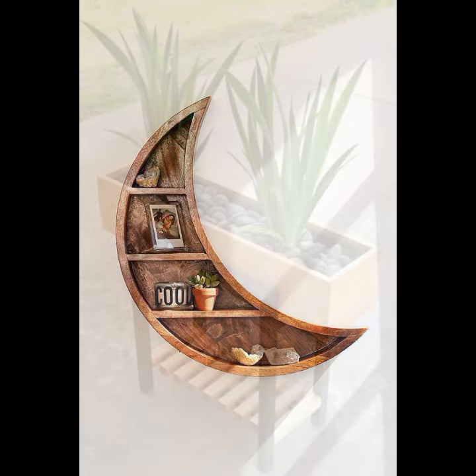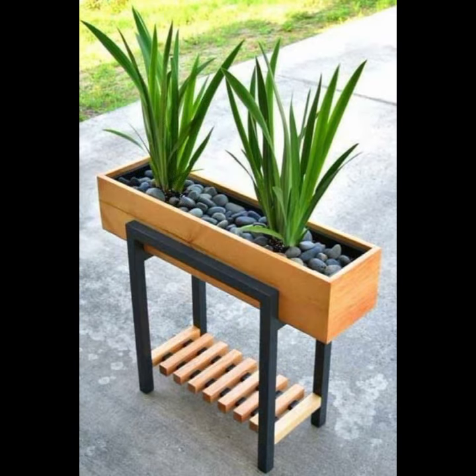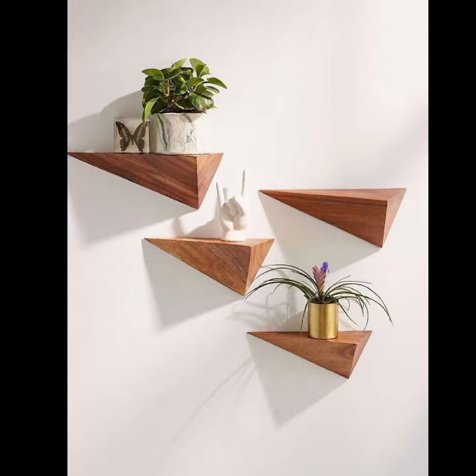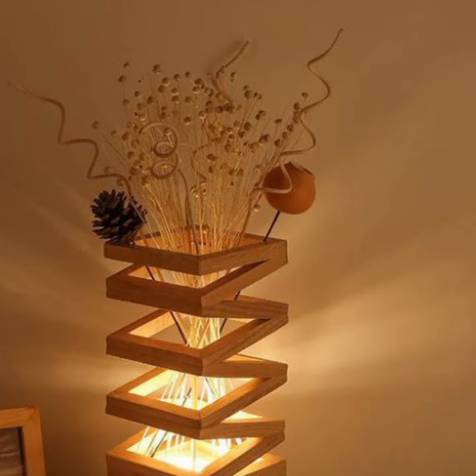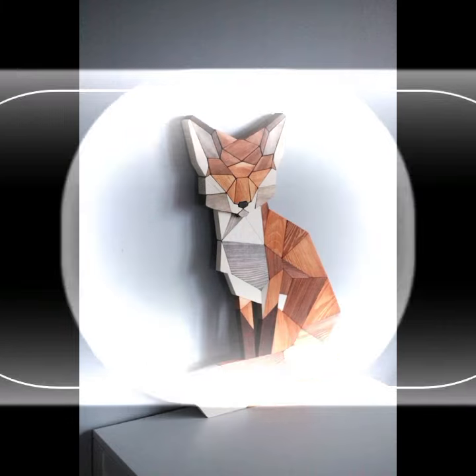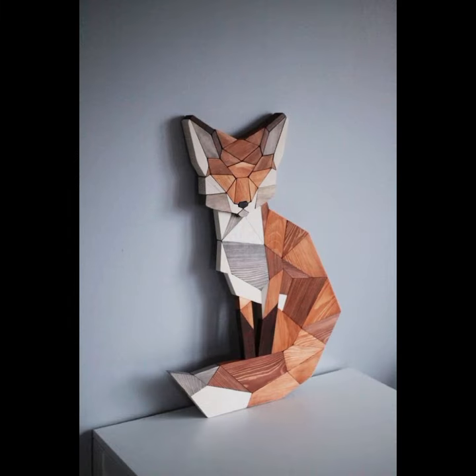Most beautiful, most trendy designing ideas you can see — every design is different, every design is beautiful. Stylish light and dark colors used with wooden collection. Friends, thanks for watching my video. See you again with a beautiful collection. Till then, Allah Hafiz.